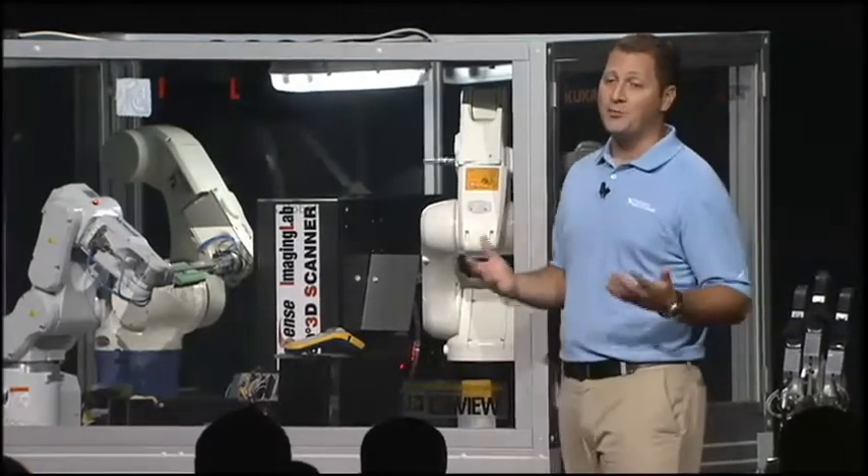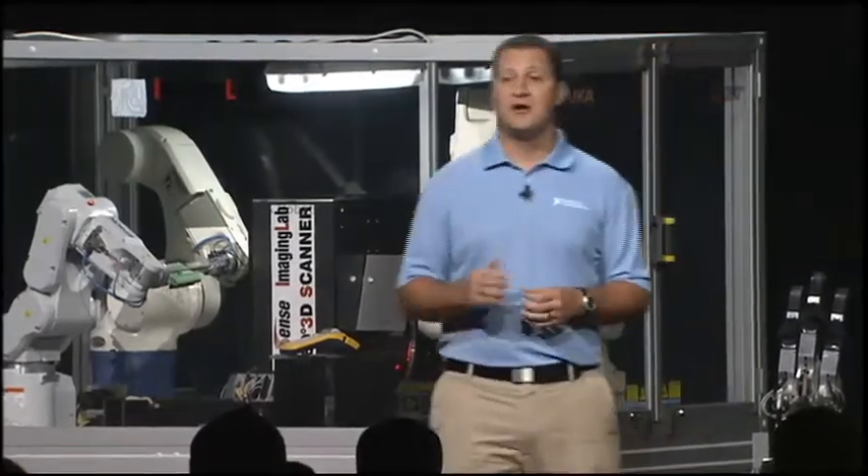So there you have it — four very exciting brand new machines, all of which will be on the expo show floor throughout the week. Go down and take a closer look. Thanks, Todd. Let's hear about one more innovative machine.